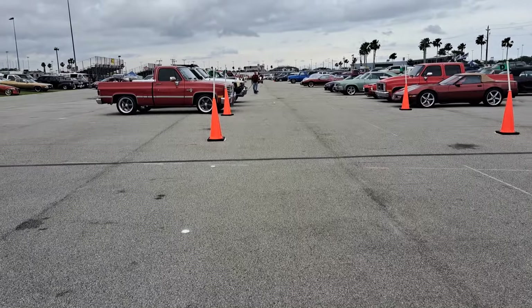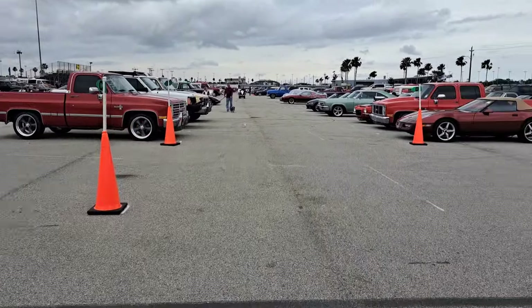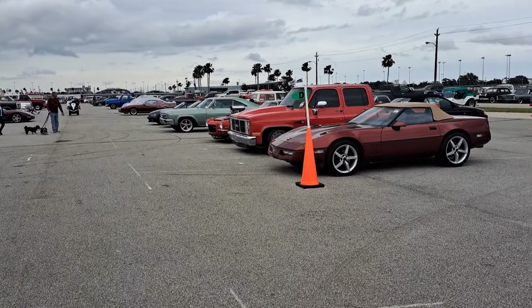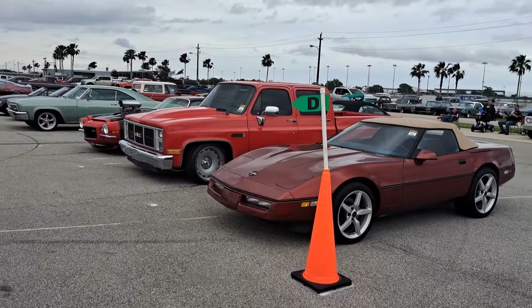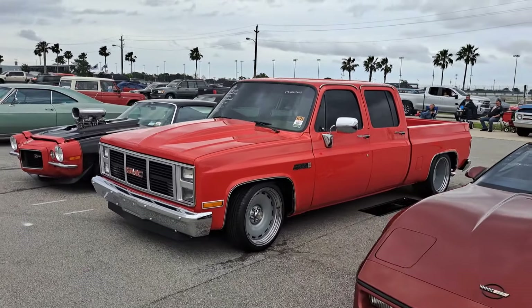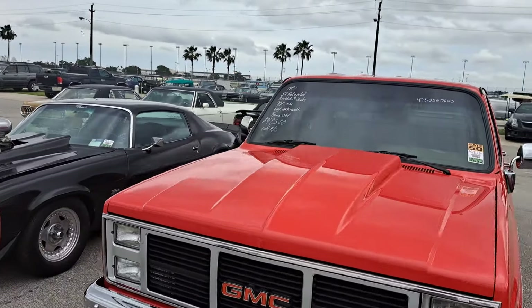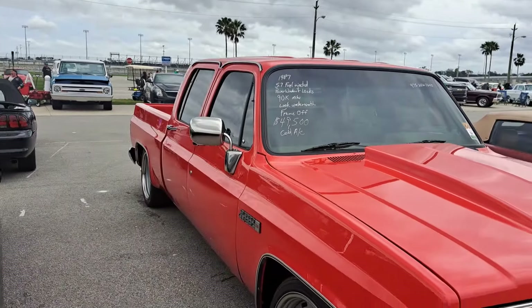We'll scoot down along this side here. Got another square body — boy, there's a lot of square bodies. Got one there. Got a crew cab one over here — this is the first crew cab one I've seen here. Somebody's looking to build a square body crew cab. I have a couple at a yard, just the cabs and frame. That's $49.5K — that's what you can end up with right there.